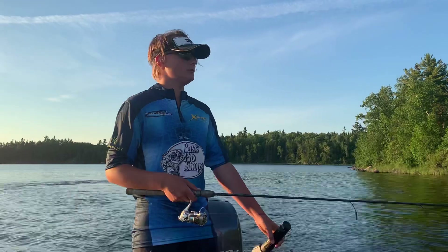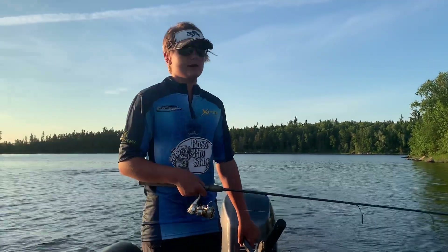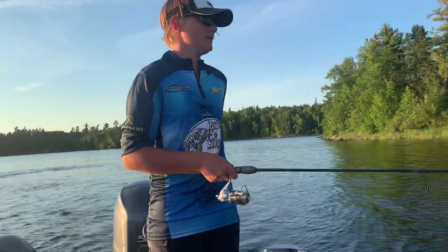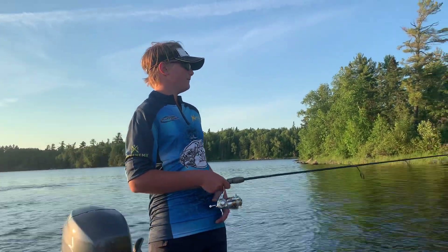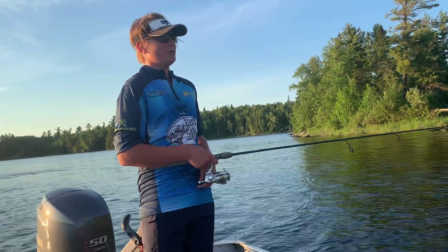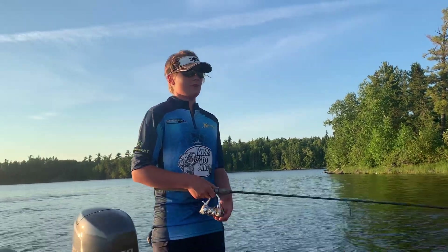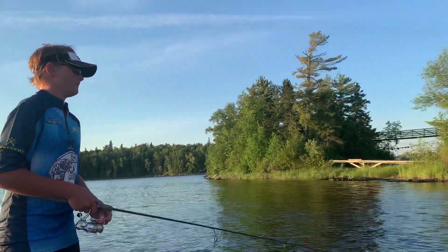So we've moved spots — still on Town Island but moving to another location. We've only caught two bass so far. We're gonna keep fishing the topwaters and see if we can get any big strikes.